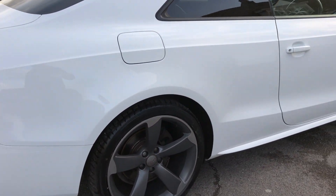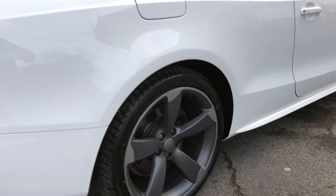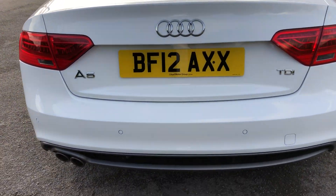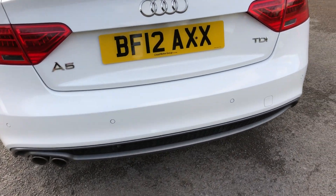Around the back, the rear wheel is again totally unmarked. You've got LED rear lights, Audi A5 badging, twin exit exhaust, and parking sensors.